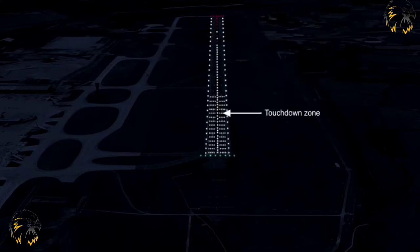Touchdown zone lights should be provided on precision approach Cat 2 and Cat 3 runways. They will extend from the threshold for a distance of 900 metres, except on runways less than 1800 metres in length, where the system is shortened not to extend beyond the middle of the runway. The pattern of light shall be formed by paired barrettes symmetrically located about the centre line. Touchdown lights shall be fixed unidirectional lights showing white. An example is shown here.